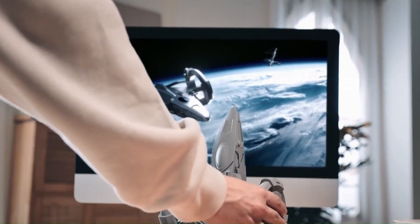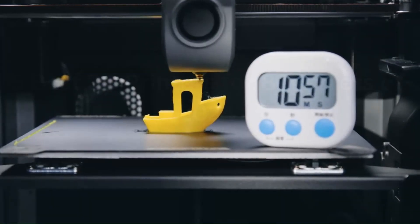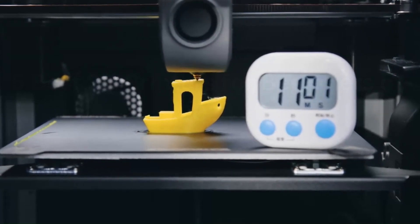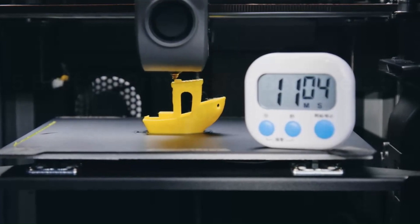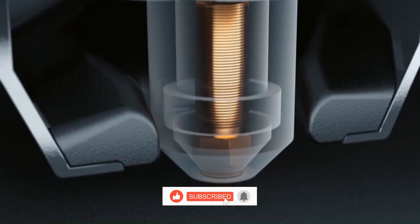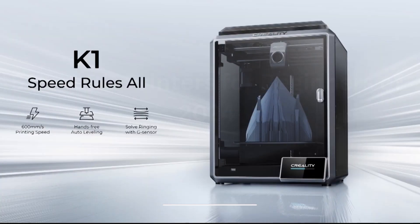From intricate prototypes to functional components, the K1 delivers exceptional print quality, thanks to its high-precision extruder and robust mechanical components. Whether embarking on DIY projects or delving into professional endeavors, the Creality K1 3D Printer stands as a dependable companion, empowering users to bring their ideas to life with unparalleled ease and precision.